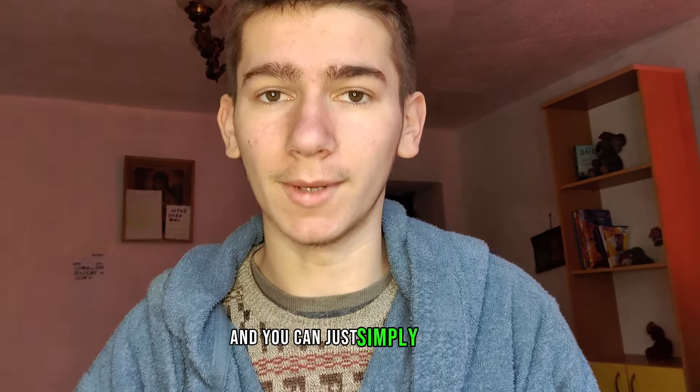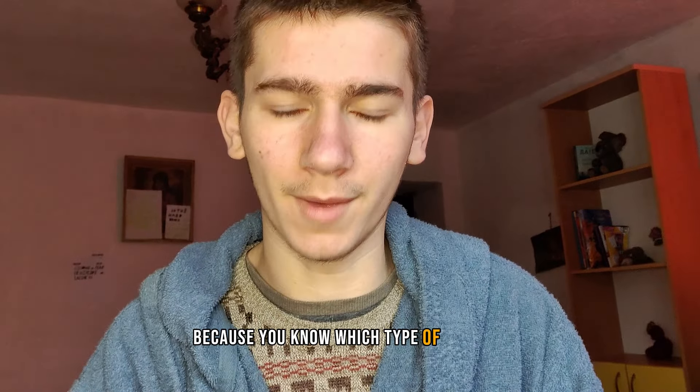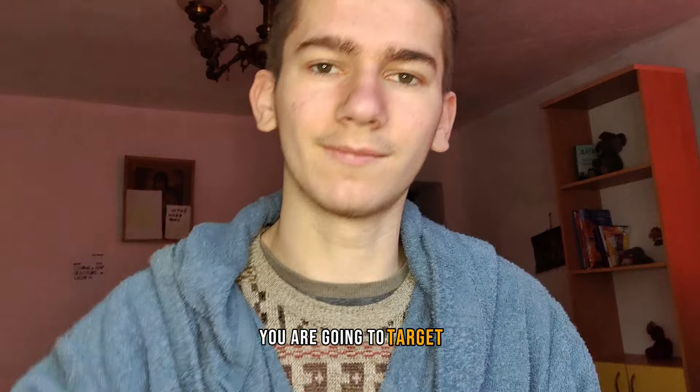I'll leave my workout routine in the link in the description and you can simply copy it, go there, and get yourself this V-shaped physique that basically no girl can resist. Thank you for watching — this was a shorter video but I simply wanted to address this. Now you can freely go to the gym or train at home, because you know which type of muscles you're going to target.